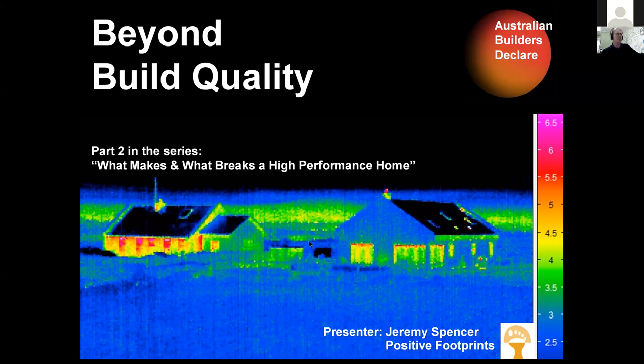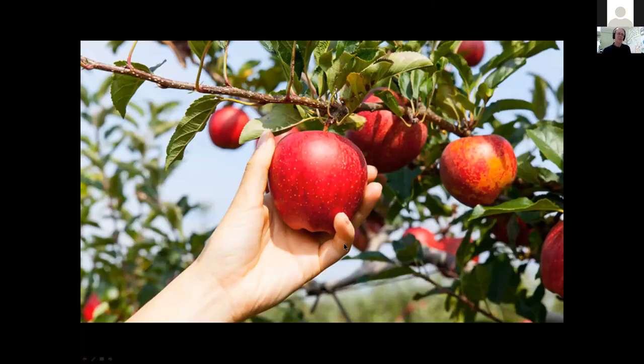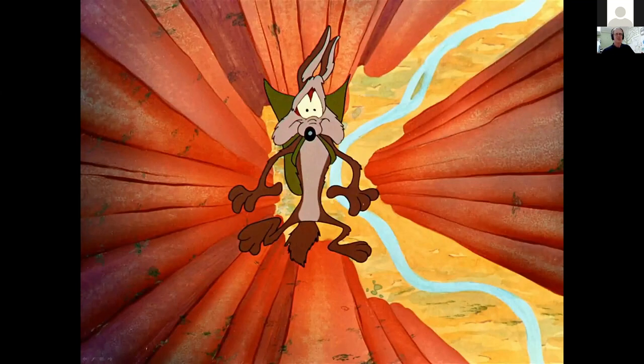Welcome to this second part: what makes and what breaks high performance homes beyond build quality. For those who didn't see the last webinar, I was dealing with the shell and the fabric, looking at the assumptions in the NatHERS house energy rating software and how one can meet those assumptions with standard construction techniques, so that the house on the ground performs as per the star rating. This talk takes a similar model, going through different areas of energy use in a standard home, looking at the low-hanging fruit and pitfalls to avoid.